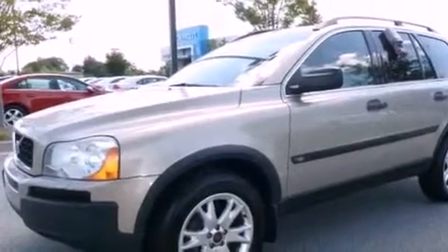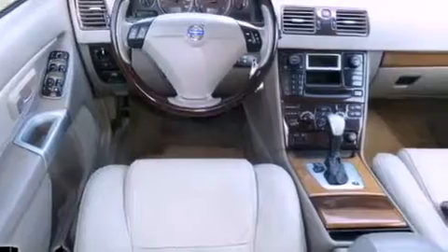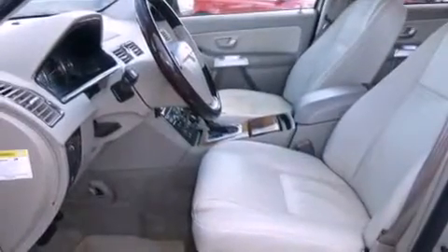Its top features include memory settings for the driver's seat positions, so you can recall your favorite position with the push of one button, a power moonroof, cruise control, a CD player, and leather seats.